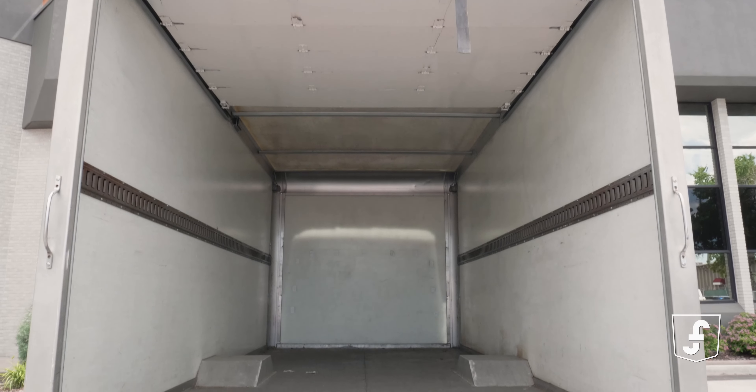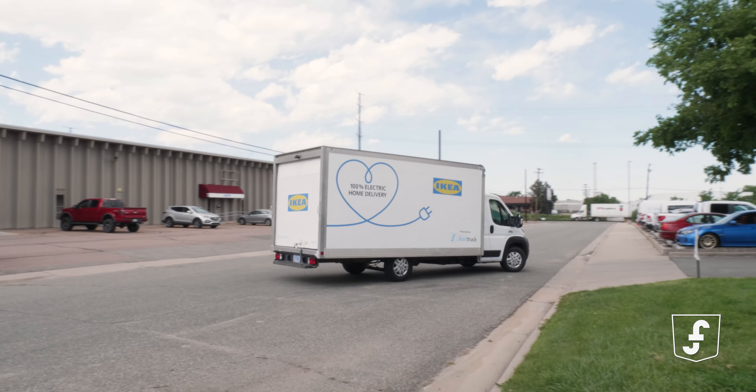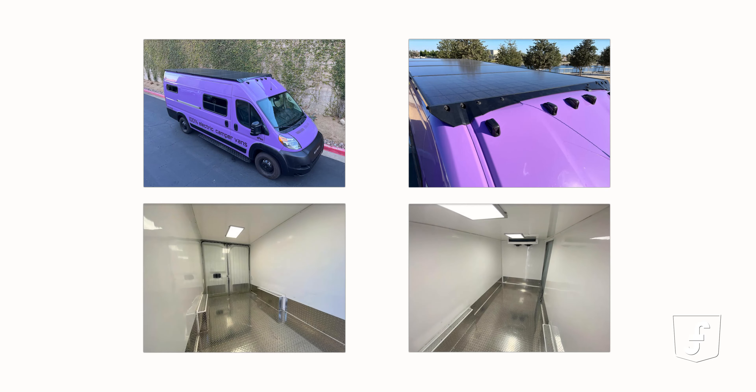Need more than just transportation? No problem. Maxwell vehicles offer a range of additional features to suit your business. Whether you need rooftop solar, integrated cargo refrigeration, or even a 7.8 kilowatt AC inverter, Maxwell has got you covered.